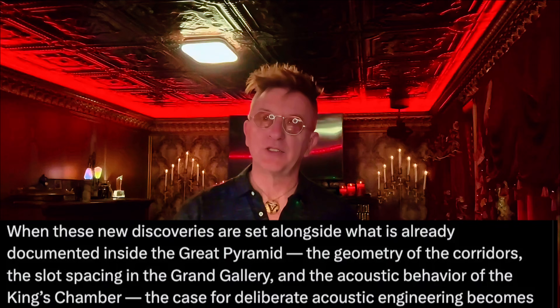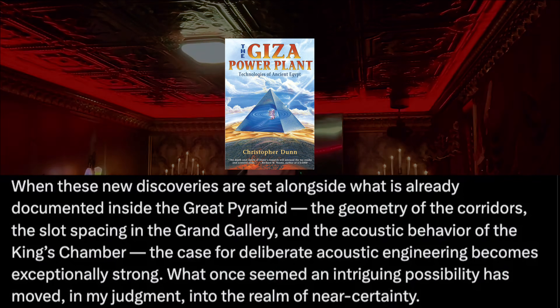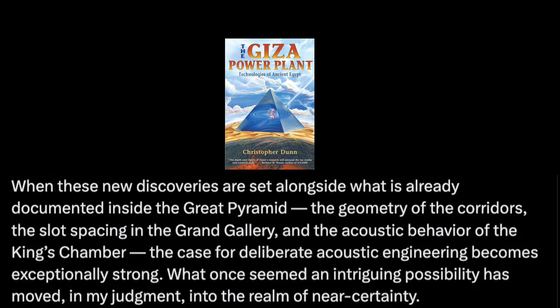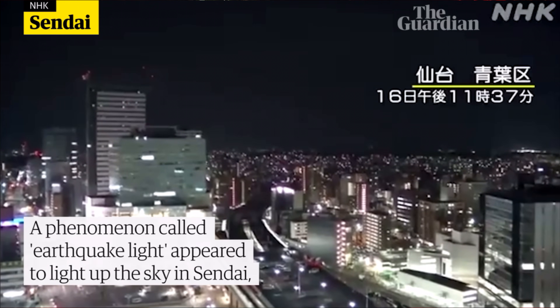And now, publicly, he's saying his view has changed. He's convinced. This is the engineer who wrote The Giza Power Plant moving from 'maybe' to 'I'm convinced.' NASA's Friedemann Freund has demonstrated how stressed rock generates mobile electric charges — what people call earthquake lights. In other words, the Earth itself is a massive electrical reservoir. Those spiral shafts under the plateau look perfectly designed to couple into that reservoir, drawing energy upward into the pyramid.